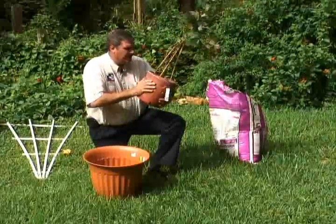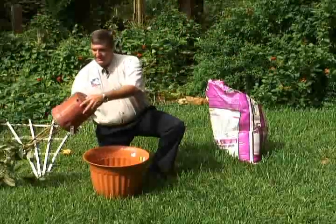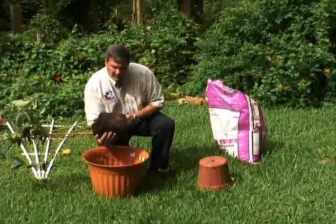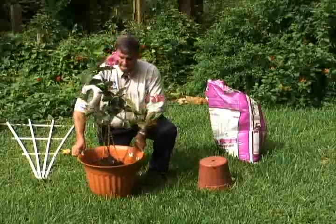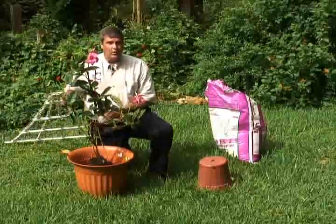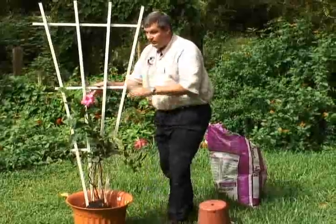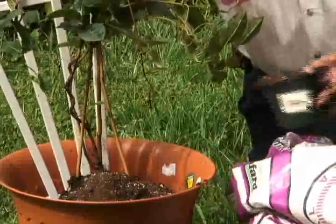When transplanting, loosen up around the pot and press all the way around it — hopefully it should slip right out. It's a good time to examine the roots. We've got a nice complement of roots along the root ball — nice white healthy roots, so we've got a healthy plant. Set it in the container at the right depth, then work the trellis into the container and position it. Then backfill all the way around with more potting media and make sure to water it in afterwards.